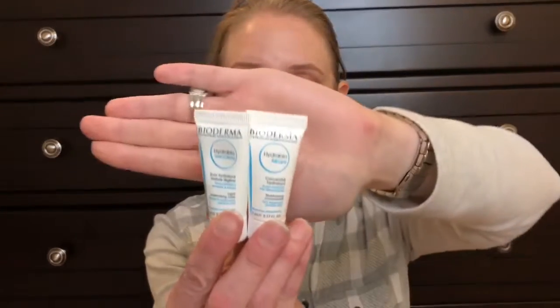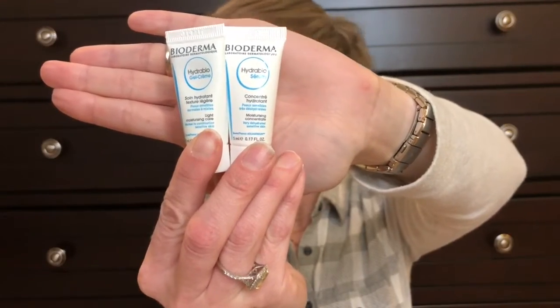Then we have the Bioderma products — these are the ones I've actually already used. I pulled them out and used these right off the bat. One is the Hydrabio gel cream and the other is the Hydrabio serum. The serum instantly improves signs of dryness and restores radiance, and it's gentle enough for even the most sensitive skin. The cream locks in the serum's benefits with a luxurious moisture seal for a smooth, supple complexion that's soft and nourished for the long haul.